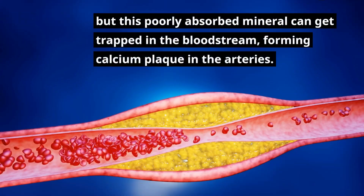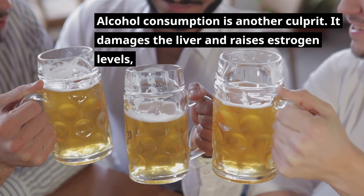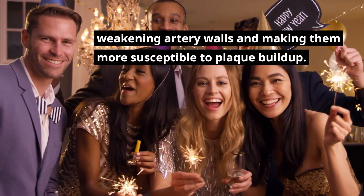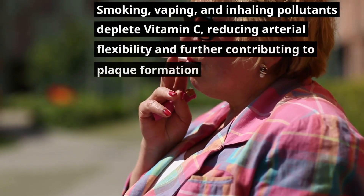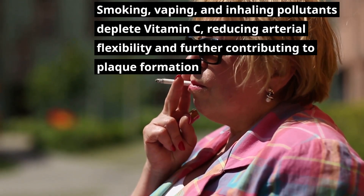A poorly absorbed mineral can get trapped in the bloodstream, forming calcium plaque in the arteries. Alcohol consumption is another culprit — it damages the liver and raises estrogen levels, weakening artery walls and making them more susceptible to plaque buildup. Smoking, vaping, and inhaling pollutants deplete vitamin C, reducing arterial flexibility and further contributing to plaque formation.